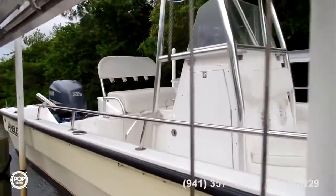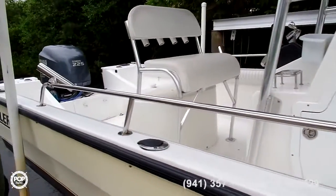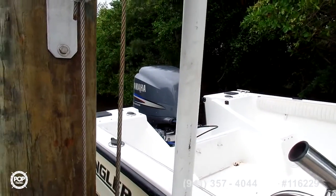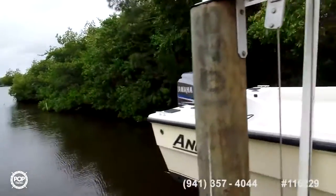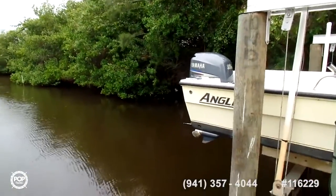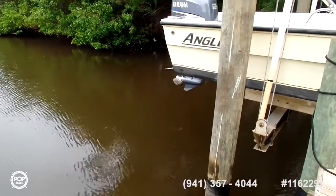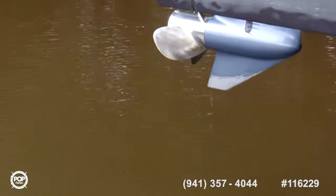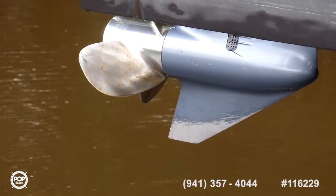Once again it's a 26-footer. We'll move to the interior in a second. Got rocket launchers in the back here, and you get a Yamaha four-stroke engine. Come around the side here — you can see the prop and the skeg.